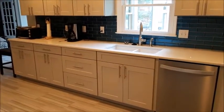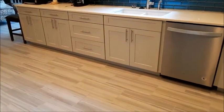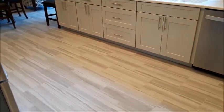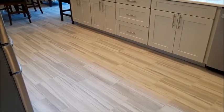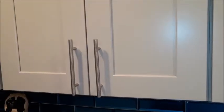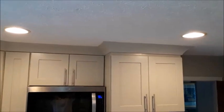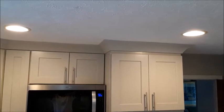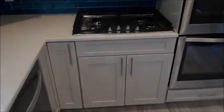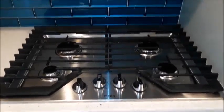We even installed porcelain tile to give the kitchen floor great character. Some of the features in the kitchen are our oversized kitchen handles, our cove crown molding that gives a contemporary look, and our beautiful glass subway backsplash.